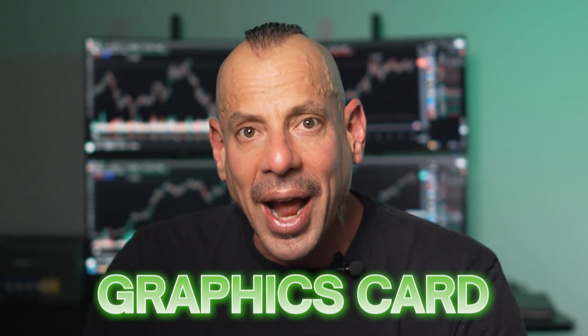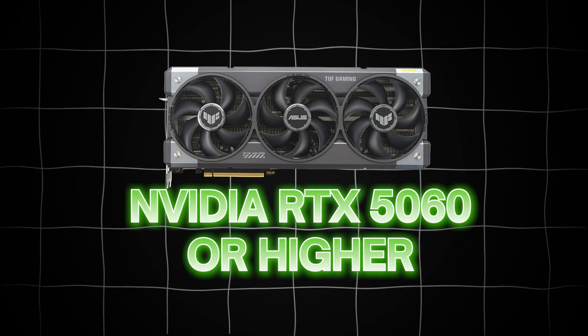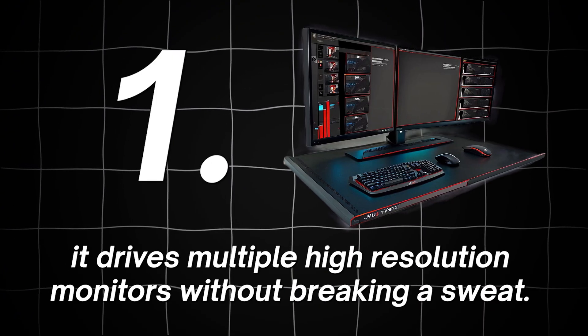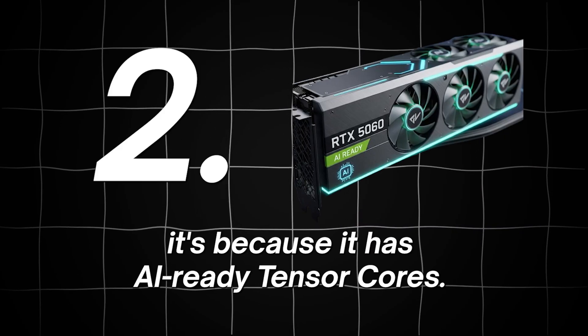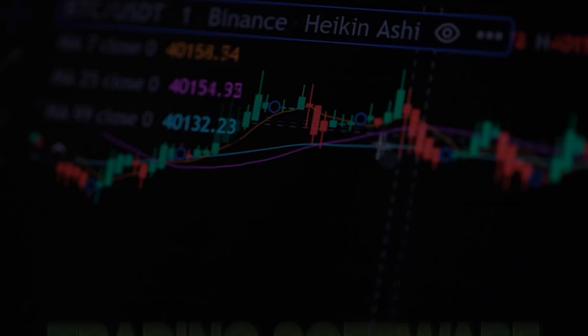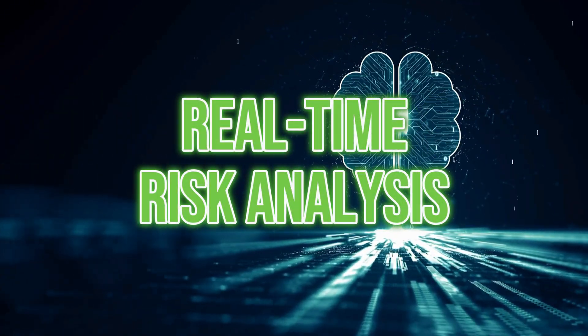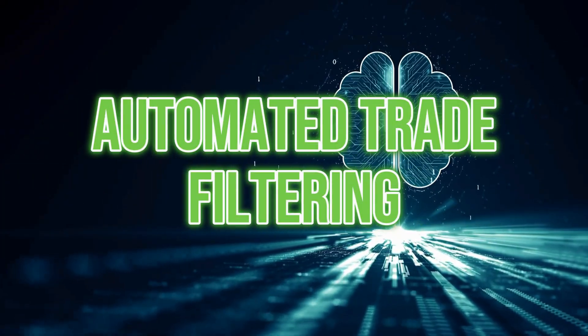Now let's talk about the graphics card. I recommend an NVIDIA RTX 5060 or higher. Number one, it drives multiple high-resolution monitors without breaking a sweat. Number two, it has AI-ready Tensor Cores. These Tensor Cores are going to be a huge deal in the near future — trading software is evolving. AI chart pattern recognition, real-time risk analysis, and automated trade filtering will all tap into these cores for lightning-fast results. Buy a card without them and you'll be upgrading again way sooner than you want.